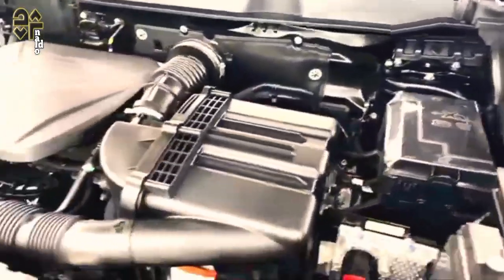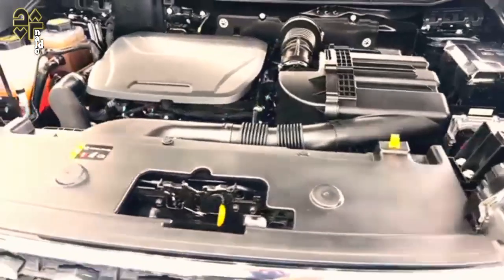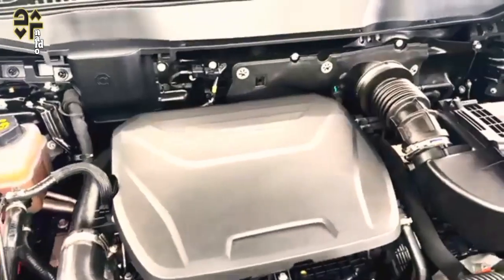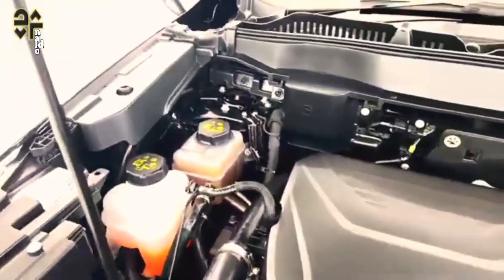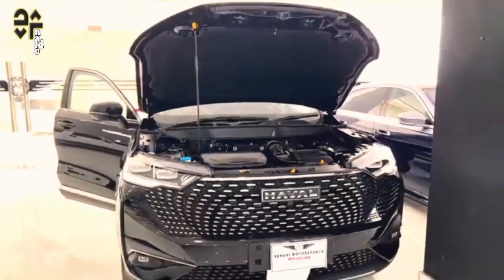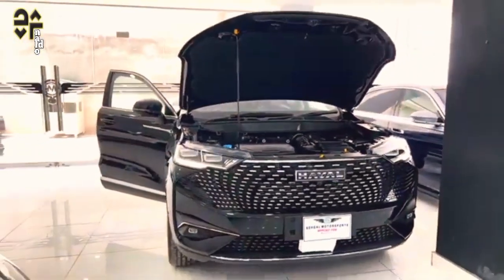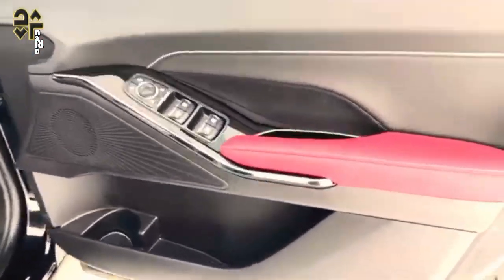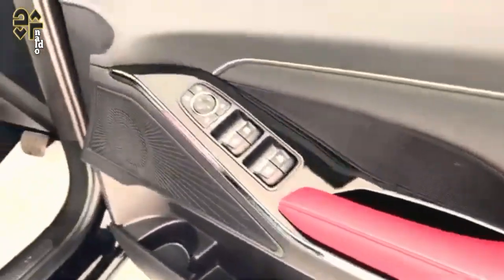GWM Haval covers its vehicles with a competitive 7-year/unlimited-kilometre warranty, while the first service is due at 12 months or 10,000 kilometres for $225. That pushes out to every 15,000 kilometres, still 12 months, with a total cost for the first 5 years adding up to $1,650.